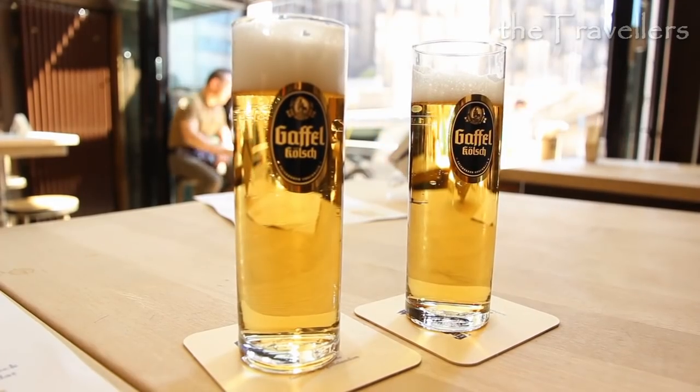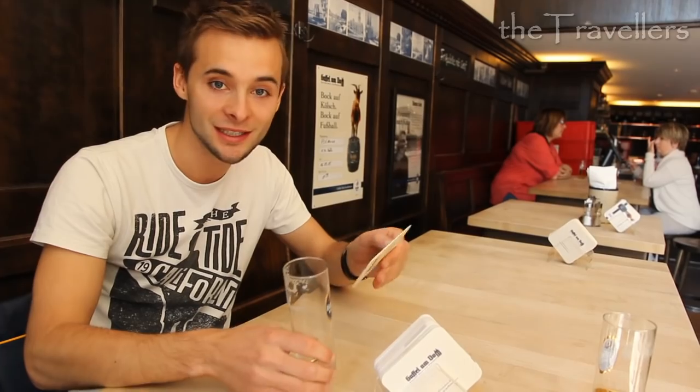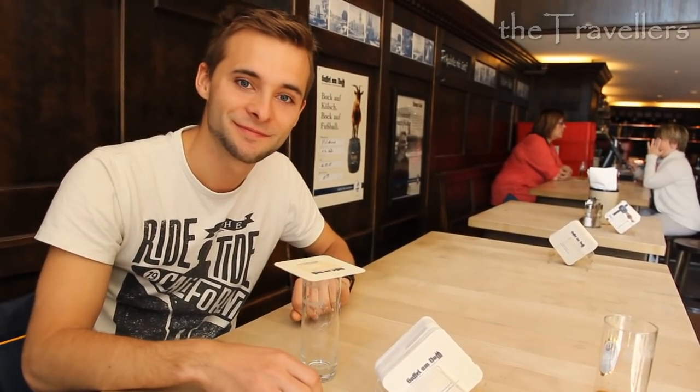Kölsch is the language of Cologne, but you can also drink it. The waiter brings the next Kölsch as soon as your glass is empty. Put the mat on the glass to avoid this.